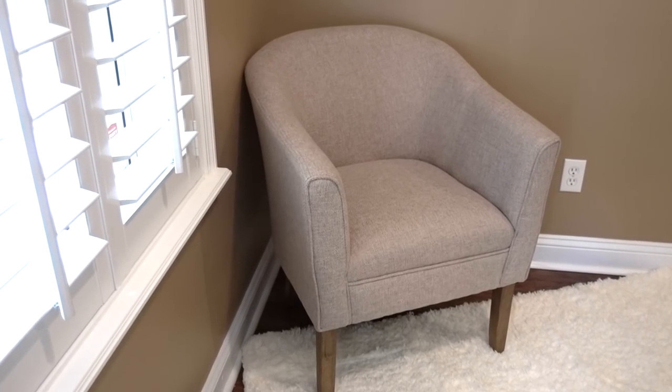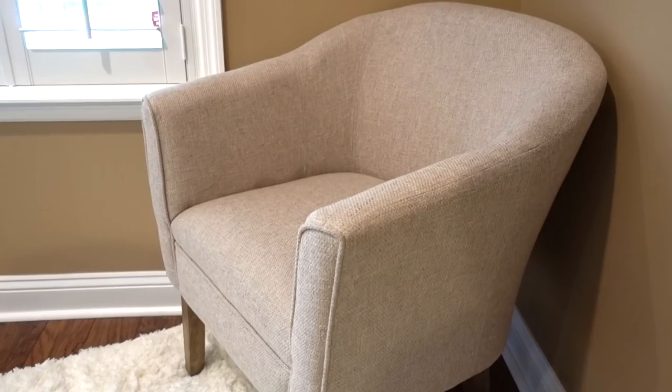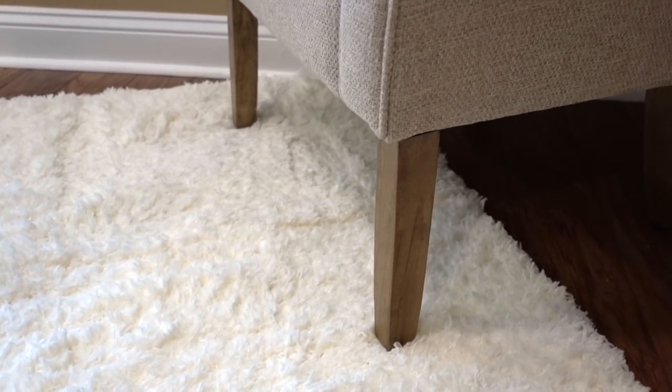Cozy seating is important. This barrel-shaped accent chair has woven fabric with a curved sloped arm and a walnut finish on the legs. It's the perfect fit for a cozy corner.